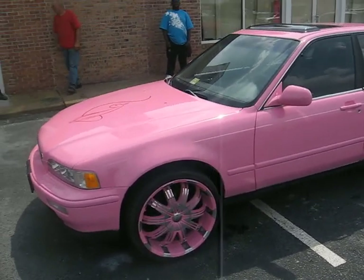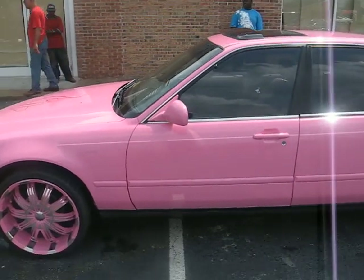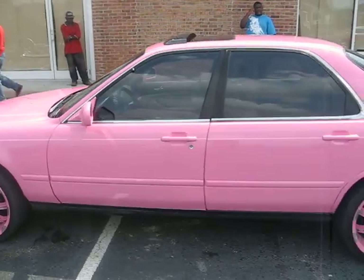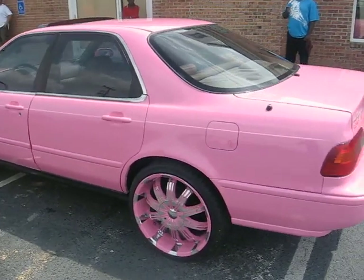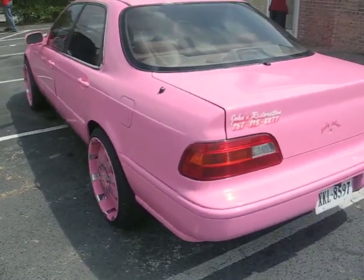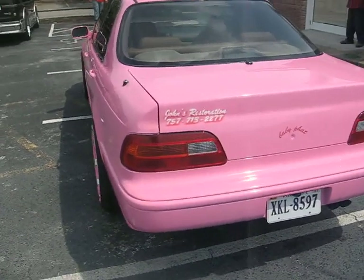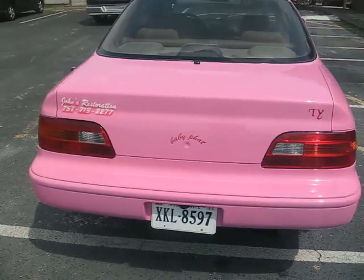It came in green. The rims were green. My man wanted it pink for his wife. So here it is. We did the door jams and everything on it. We did the John's Restoration in the back, the baby fat, and then her name, Ty.